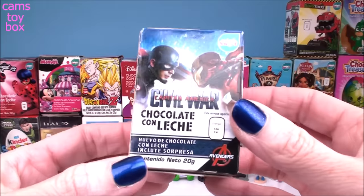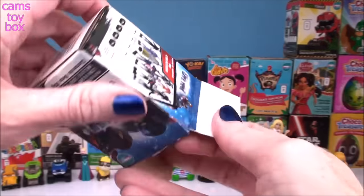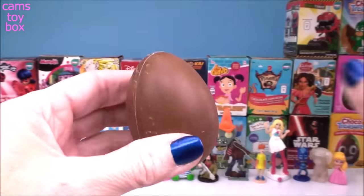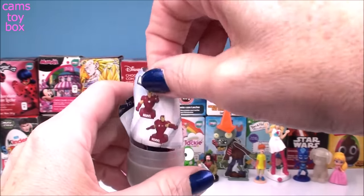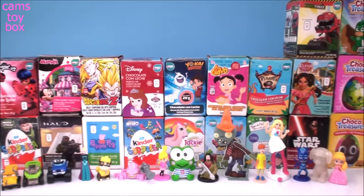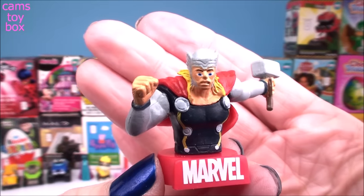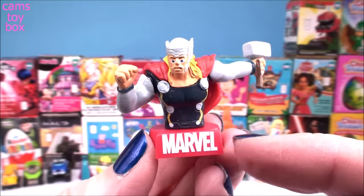Our next one comes from Marvel's Civil War Captain America. Lots of different figures to collect, and we got Thor. Look how cool this one is — he looks super strong, and it comes on this awesome display stand that says Marvel on it.